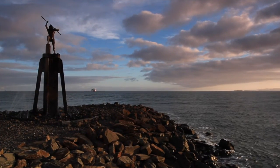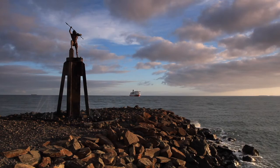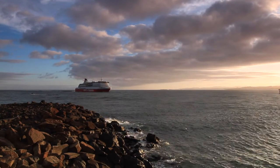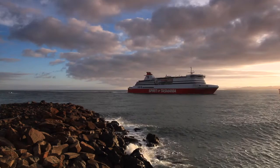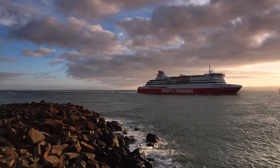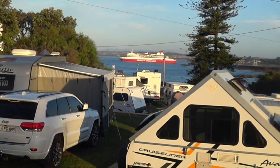Welcome to this video. Devonport is the port where the Spirit of Tasmania comes in and we use it as a base for about a week to visit all the tourist attractions around there. After coming in you've got to offload so much gear because of biosecurity, so it gave us a good chance to stock up. Watch our earlier video on the crossing for some good tips.